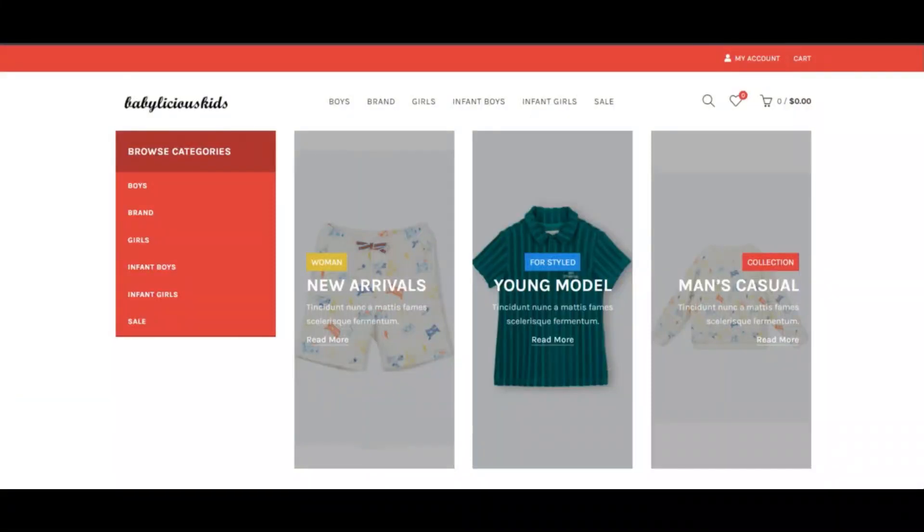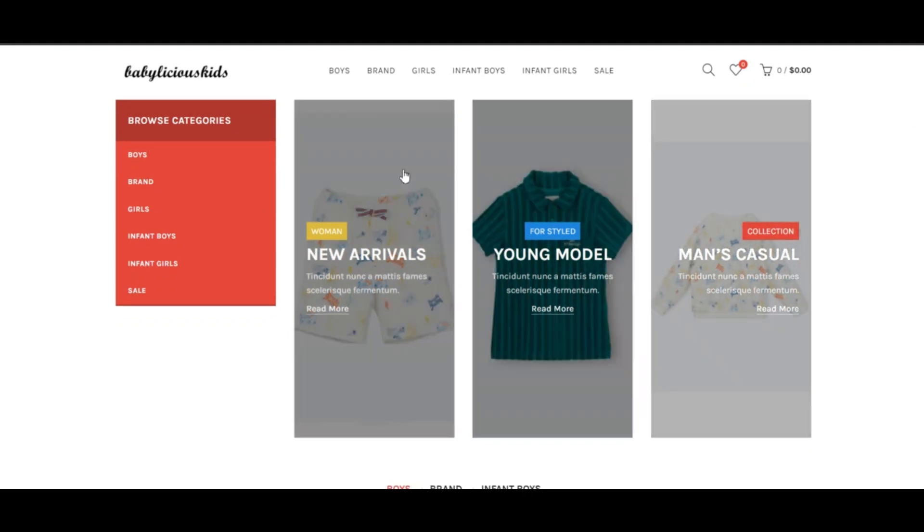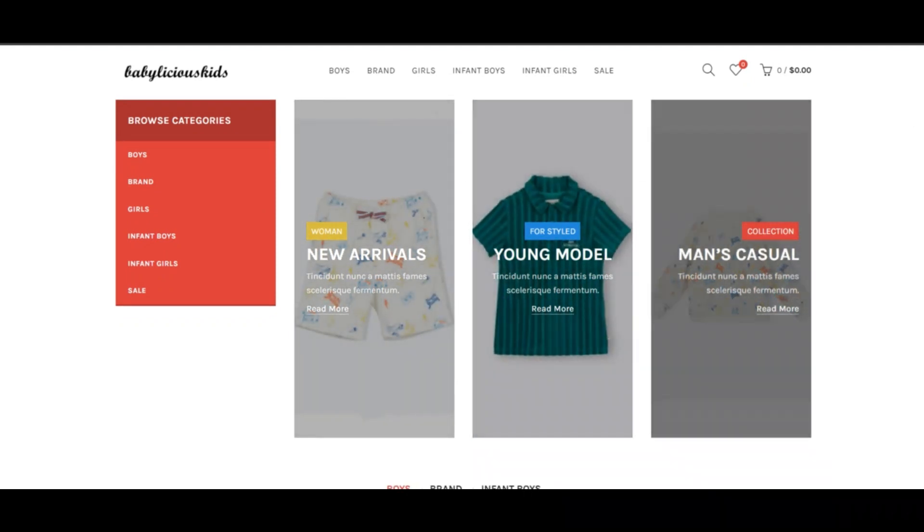Hello everyone. Today we are talking about babylicious kids.shop — is it a scam or legit? You should know about it. Babylicious kids shop reviews are connected with this video.